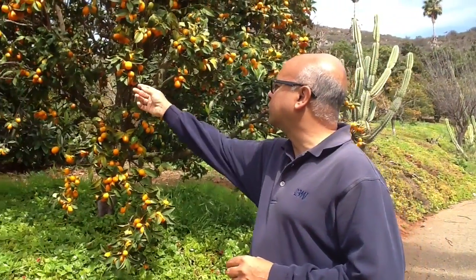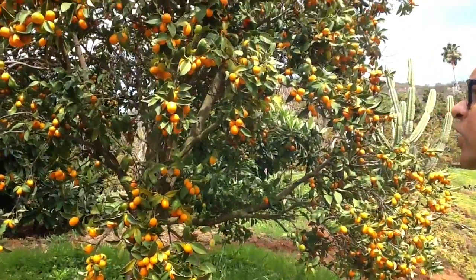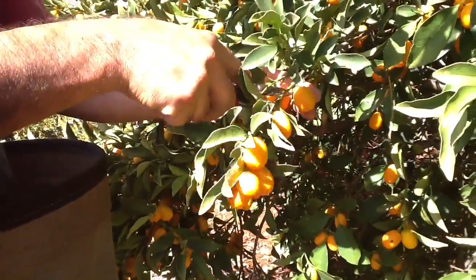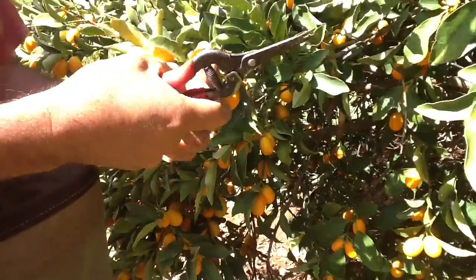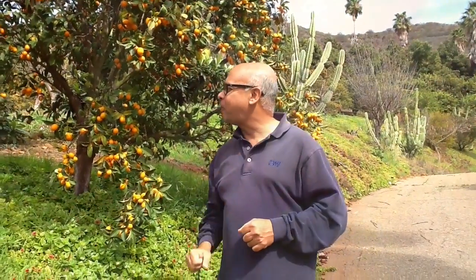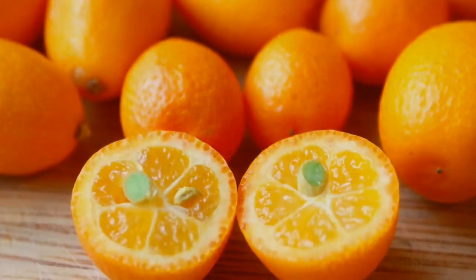They start out looking green, but then they ripen after a while and become orange, and as they age the fruit becomes slightly sweeter. When ripe, kumquats must be clipped from tree branches carefully so their delicate skin does not tear, because with kumquats you eat the whole thing, making the skin on the outside just as important as the flesh on the inside.